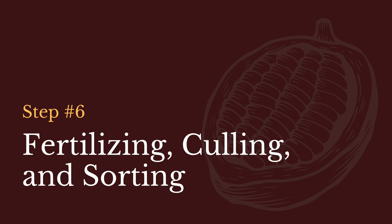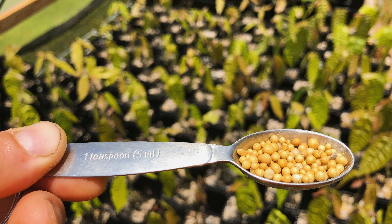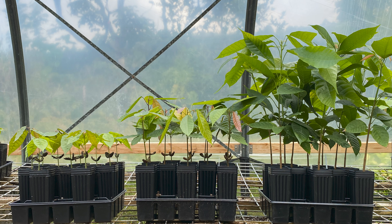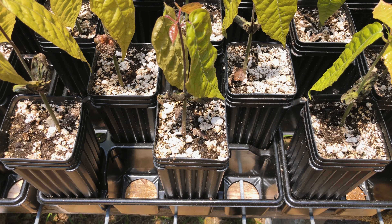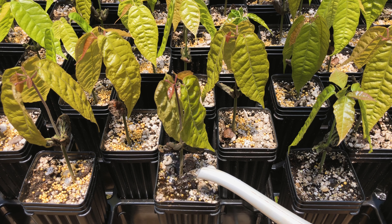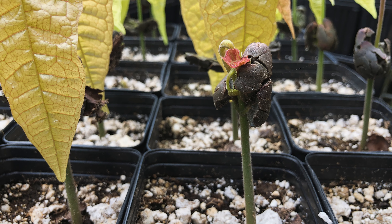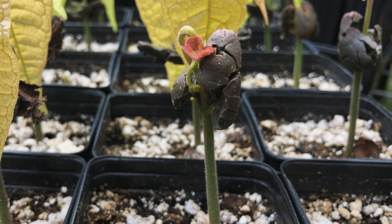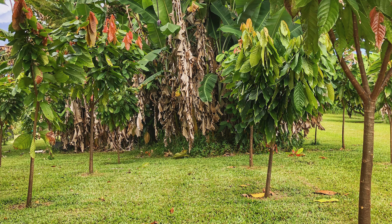Step 6: Fertilizing, Culling, and Sorting. After the first leaf flush has matured, it's time to fertilize your seedlings. Use one shy teaspoon of triple 13 slow-release fertilizer per plant. This rate and composition of fertilizer will provide your seedlings with adequate nutrients for two to three months, and is necessary for healthy root and shoot growth. Evenly distribute the fertilizer on the surface of the media rather than piling it in one place. Water fertilizer in after application. This is also a good time to pick out and discard any seedlings that are lacking in vigor or that are deformed in any way. Be merciless. These are the seedlings that will be used to plant out your future cacao orchard, and you want to select the best possible material to increase your chance of success.